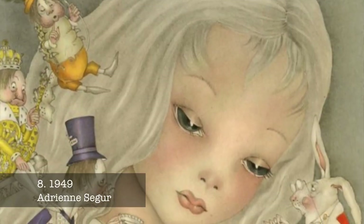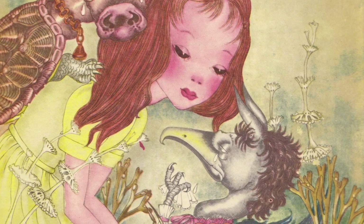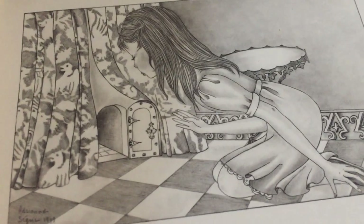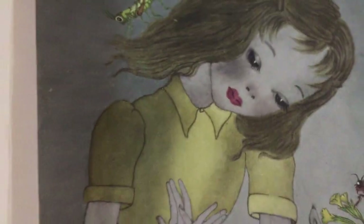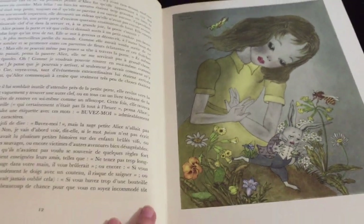The deluxe presentation of Adrian Sigu's illustrations by the French publishing house Ernest Flammarion is an absolute delight. Sigu's images are wonderfully delightful in any setting, but they are produced in an unusually large format for this 1949 edition that's absolutely sublime.